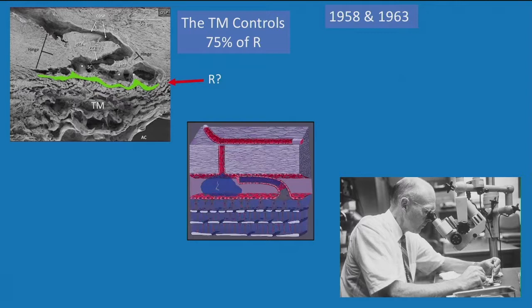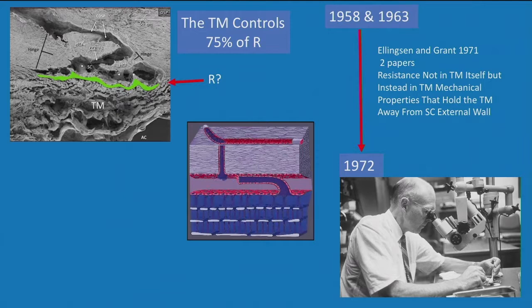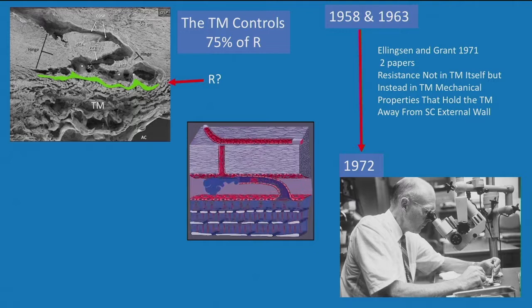It's a much more complex issue than I had initially thought. Dr. Grant did his original work back in 1958-63, but when I arrived in the lab around 1972, he had come up with a very different conceptual framework that never got into the textbooks. Ellington and Grant wrote two papers each saying the resistance isn't in the trabecular meshwork itself — it's in the mechanical properties of the meshwork that pulled it away from the external wall of Schlemm's Canal. We wrote eight or nine papers to this effect, but it never really penetrated the literature, which had the soundbite of resistance in the meshwork itself.